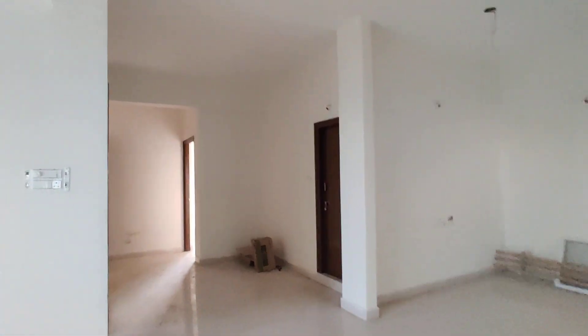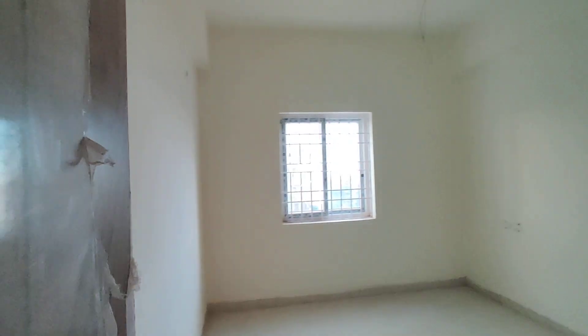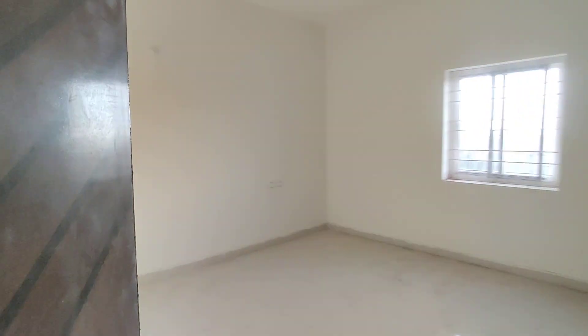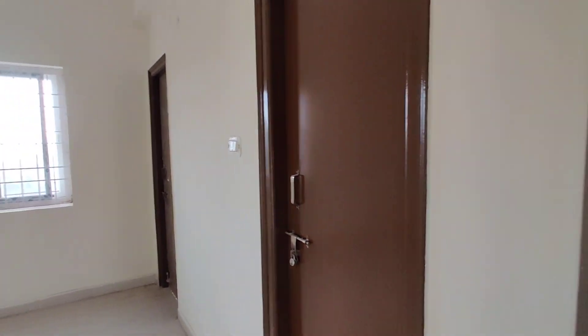Now we are moving to the guest bedroom. This will be the guest bedroom. And now we are moving to the main bedroom — your bedroom with attached washroom and balcony.